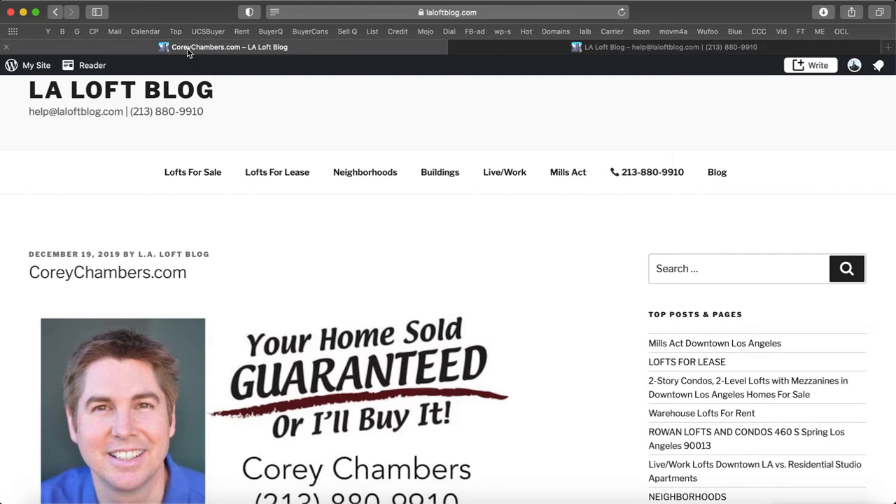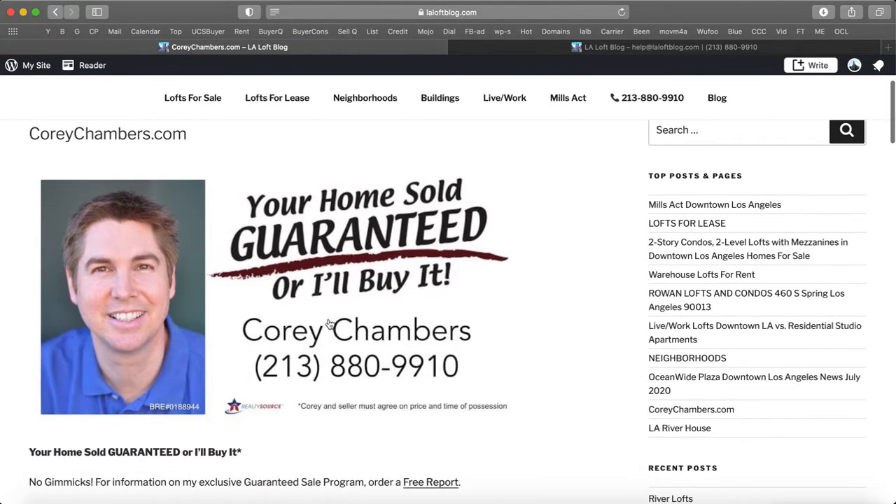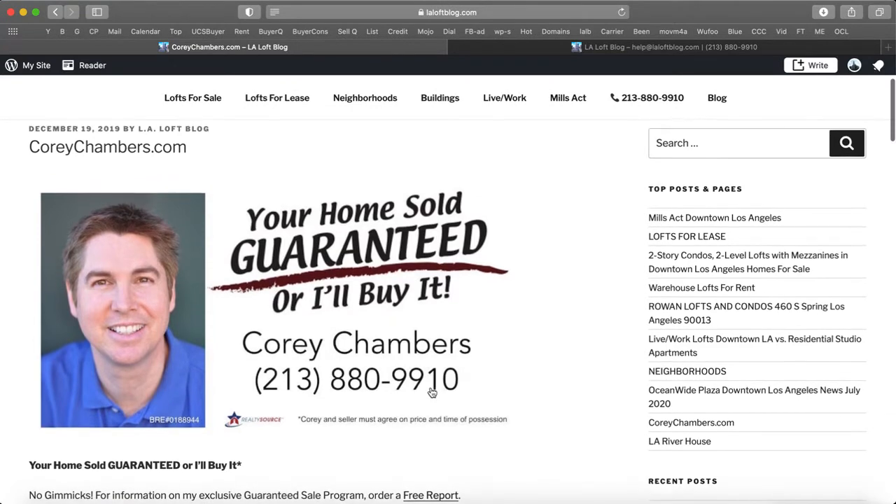If you have a home you'd like to sell, you should know that I will guarantee the sale of your present home at a price acceptable to you, or I'll buy it for cash. This guarantee will allow you to buy your next home without worrying about selling your present home. To find out how much you could sell your home for, call me at 213-880-9910 now.